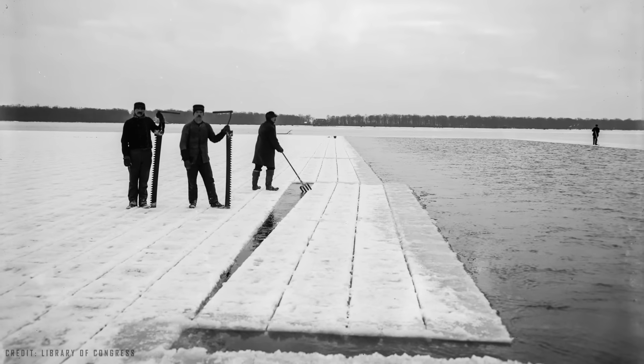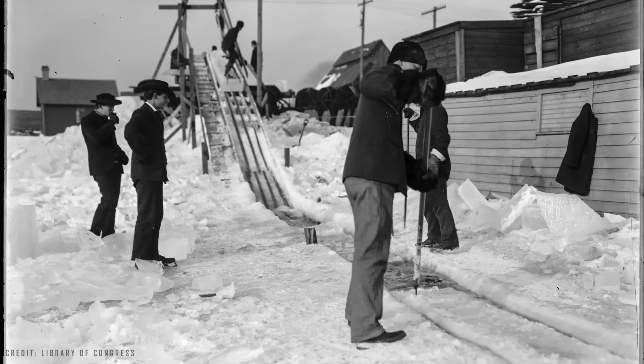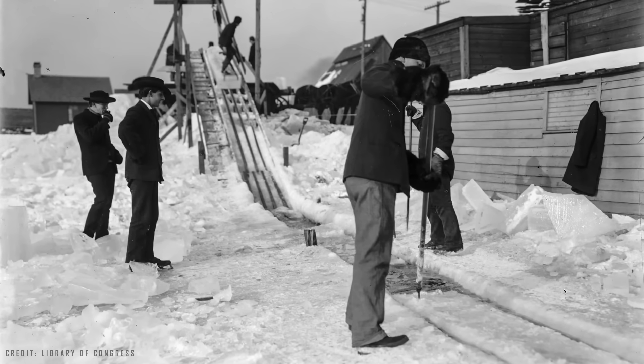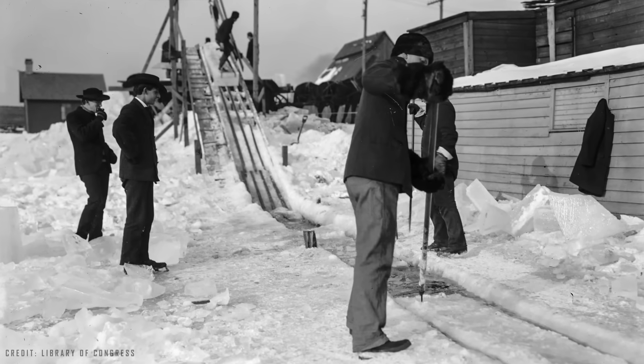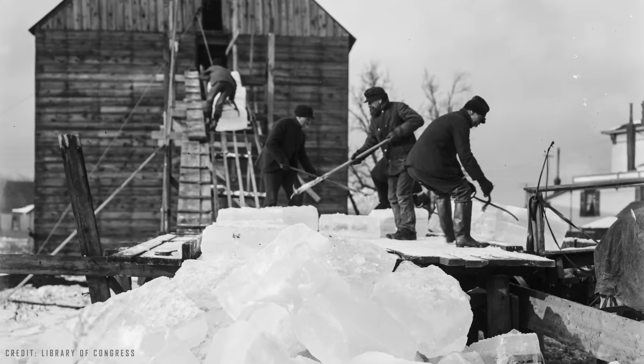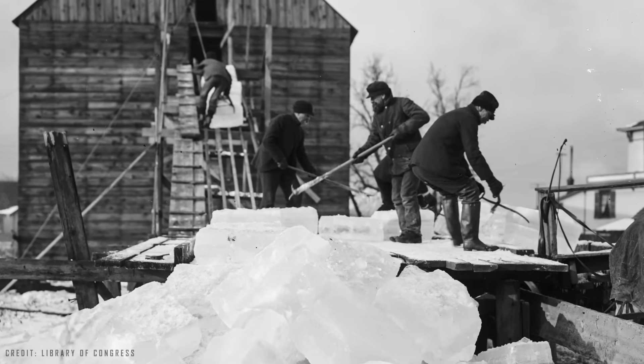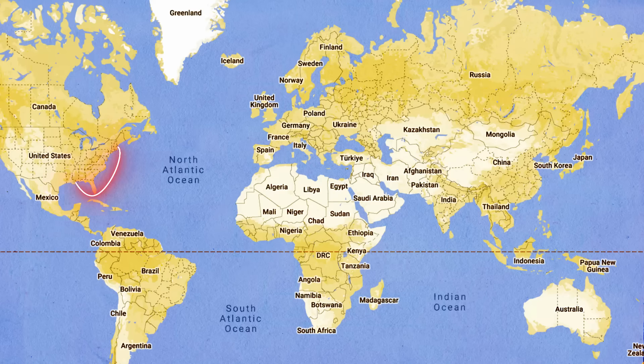Of course, most people didn't believe ice could be transported very far, but it was. After a few attempts, Tudor developed a process to ship numerous blocks of ice wrapped in sawdust, which is a great thermal insulator and had long been used to store ice in the coldest places or near frozen mountains, an approach that allowed Boston ice to reach places like New Orleans.